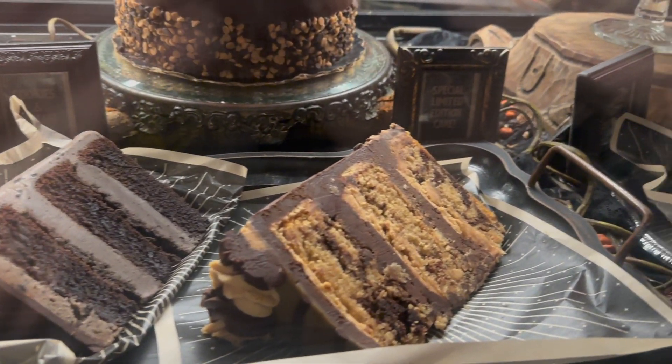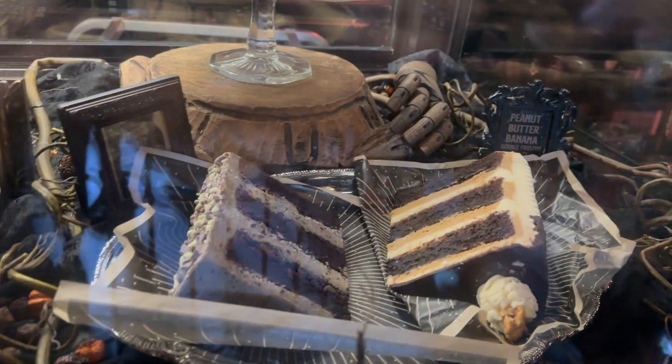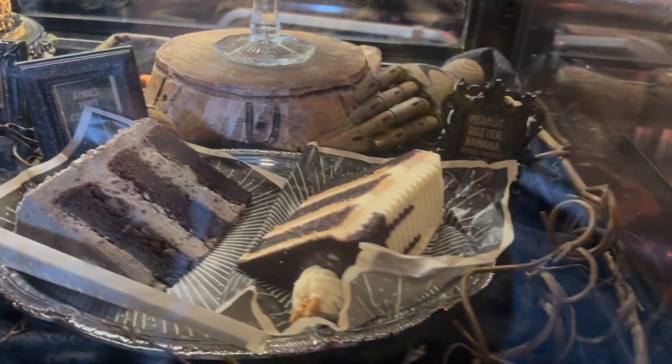The cakes at Gideon's rotate daily. You never know what's going to be available, but with so many great flavors, you will always have a great option to choose from.